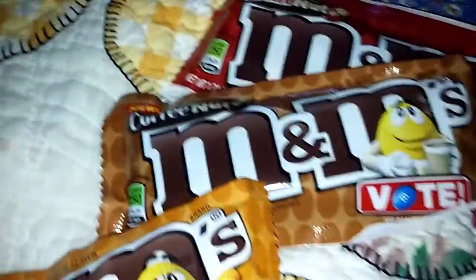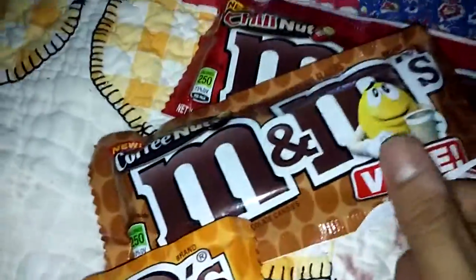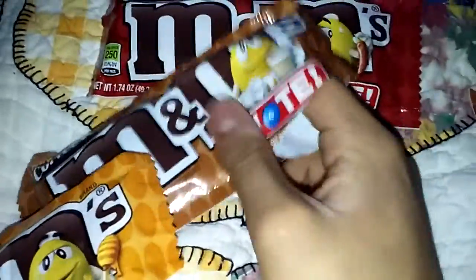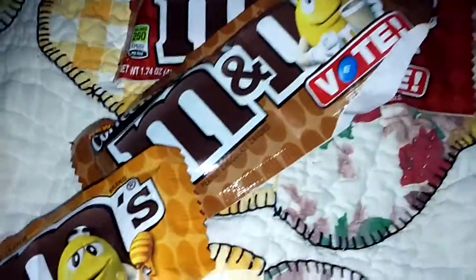Mmm, tastes like coffee. Let me try one more — let me try three more. Wow, this tastes nice. I like Coffee Nut. Mmm. Whoa, now that tastes good.